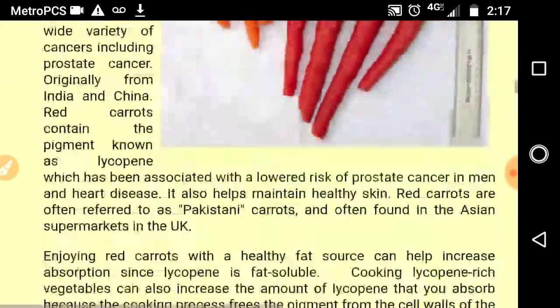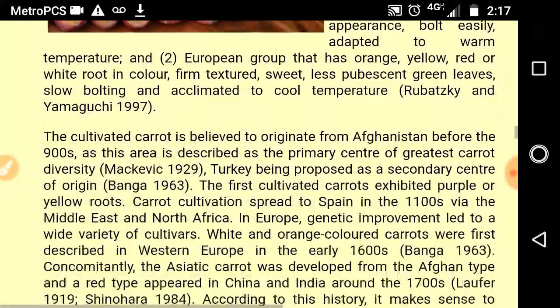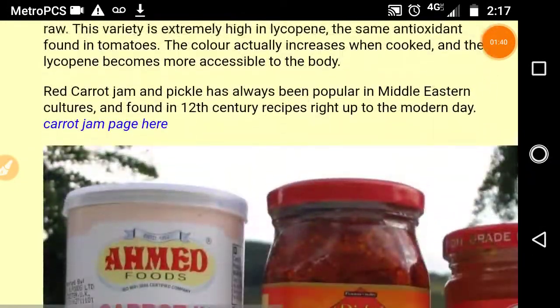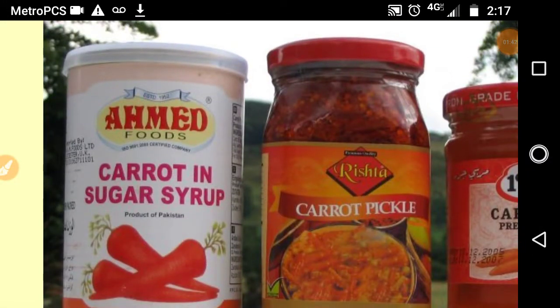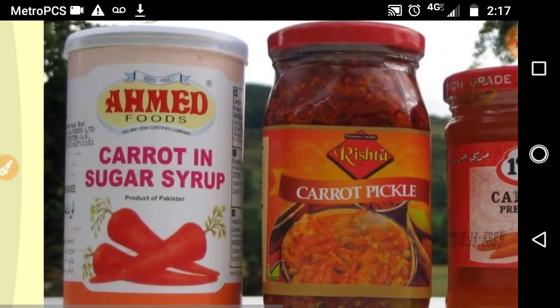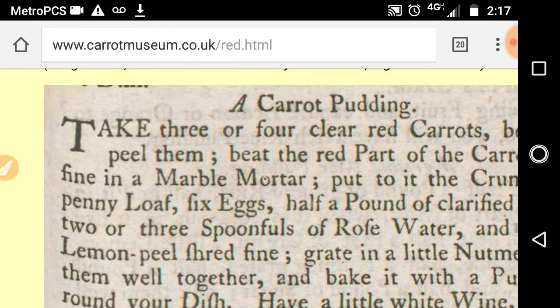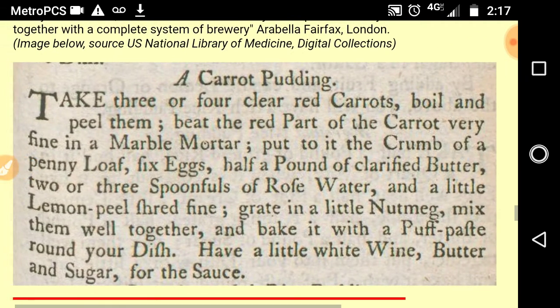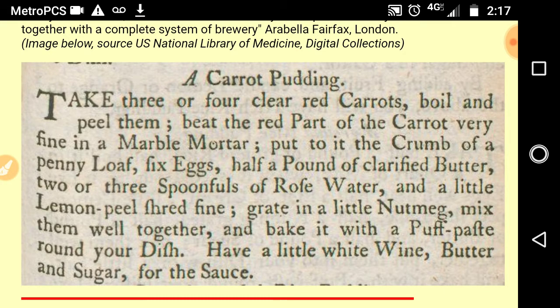Not only do they give information on health benefits and the amounts of different nutrients, but they also give the uses of carrots. Here are examples of carrots in sugar syrup, carrot pickle, and carrot preserves. They even give recipes — this one is from 1755 for a carrot pudding with red carrots.